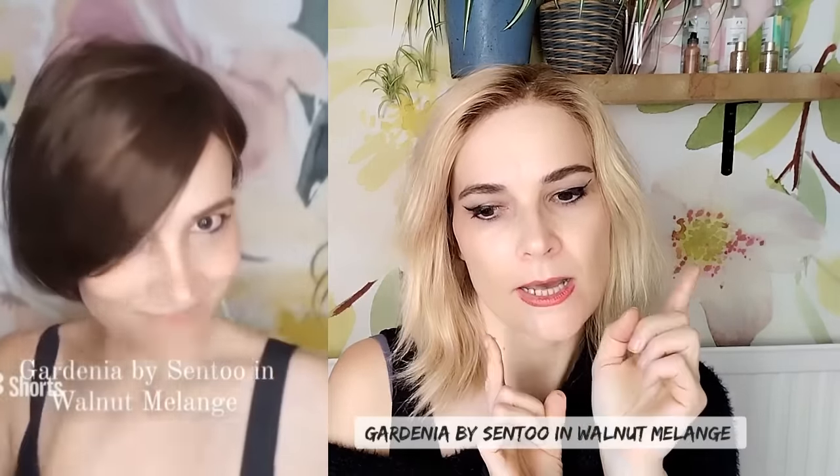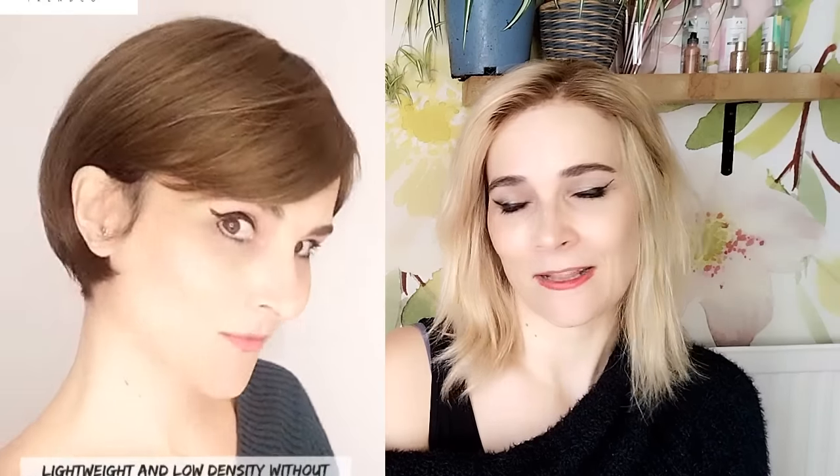Let's talk about some short ones. I'll pop in some videos here because I tend not to wear really short ones — when I had bio hair I always had to have short hair. But we have the Gardenia by Centu, really low density, lovely short bob — really pretty. And then we have the Tamaki by Centu as well, which is another short chic option. No permatease, just really lightweight, great cap construction.